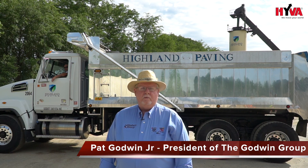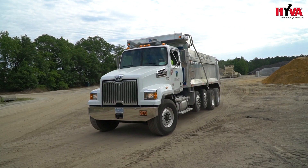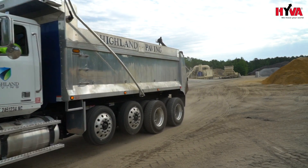Hi, my name is Pat Godwin Jr. with the Godwin Group. This particular truck is set up for North Carolina and is optimized to haul hot asphalt for the paving industry. The hoist system that we put on here uses a hypercylinder and hyper hydraulics.